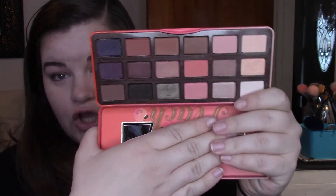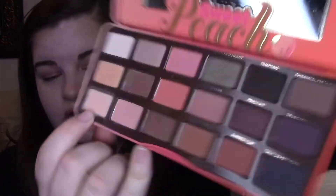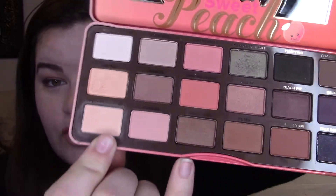And then here are my Sweet Peach palettes. I just got this for Christmas, so I haven't been using it for very long. But I think I can pan this color right here — the color is Peaches and Cream. I have been using it pretty much every day, and it's getting a little bit of a dip started in it. Hopefully I can use that color up as well.